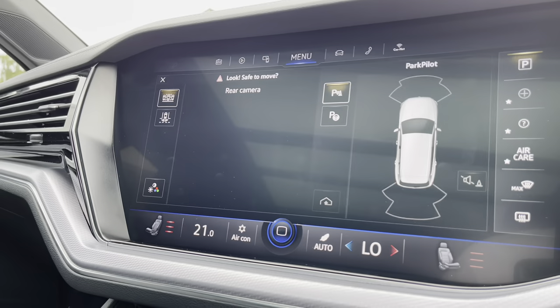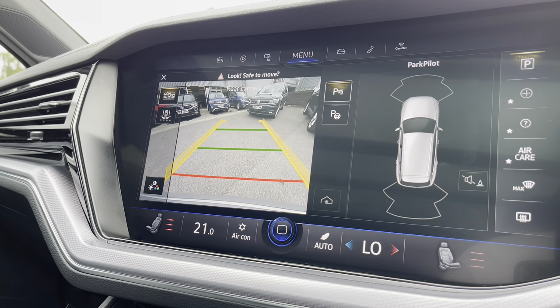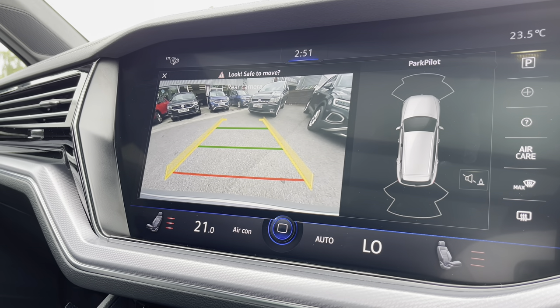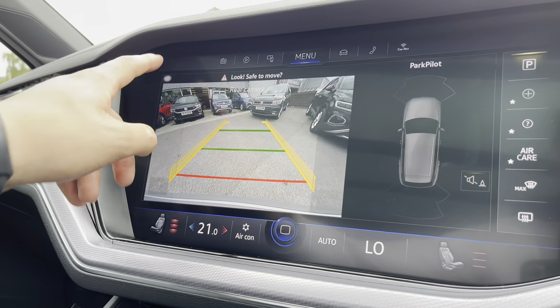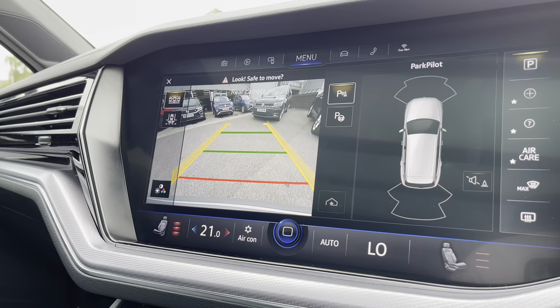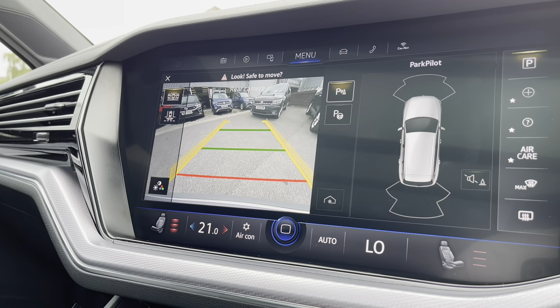Making our way into Park Pilot, you'll see front and rear parking sensors alongside a rear-view camera to ensure confidence and safety on every manoeuvre, minimising the risk of any damage. It's great for tight spaces like shopping centres — pop the car in reverse and this function activates automatically, though you can access it at any point you feel you need it.